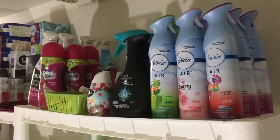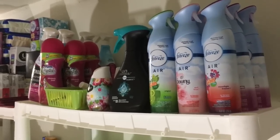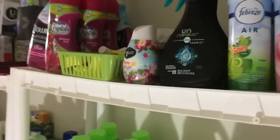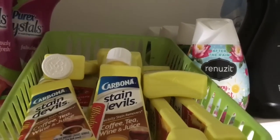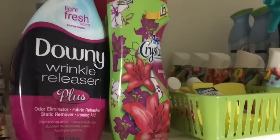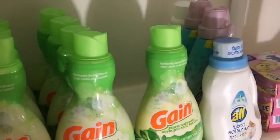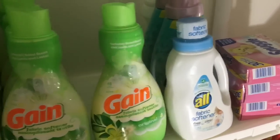The ceiling is low in this part of my house — it's a loft area — so it's hard to get a good full view, and the lighting is a bit crappy, but I'm working with what I've got. Up on this shelf we have some air fresheners, Renuzit cones in a basket, some Carbona Stain Devil things — those actually work pretty well — a few bottles of Purex Crystals, and some Downy wrinkle releaser. On this shelf we have our fabric softener: some Gain, All and Downy for Aria, and some Snuggle dryer sheets.